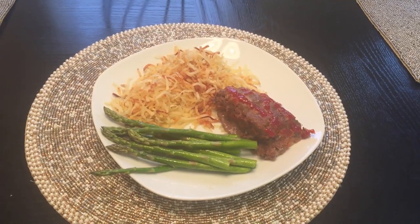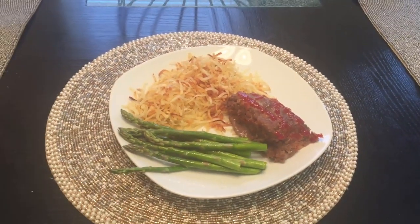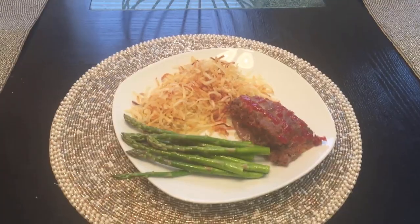Tonight we are having meatloaf, and then I did the hash browns in the air fryer and asparagus in the air fryer as well. It is delicious. That's what's for dinner Monday night.